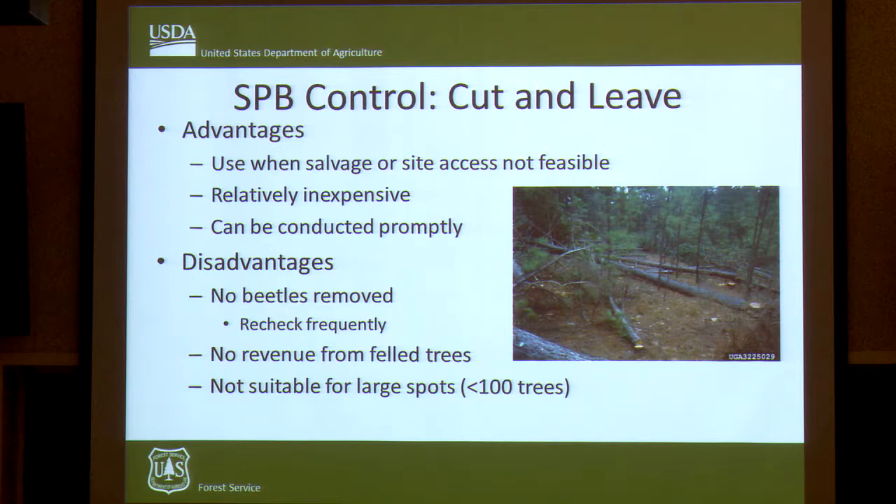Cut and leave is also a very effective method for suppressing individual spots — you go in and cut the currently infested trees and leave them on site. The advantage is you can get to a lot of spots and even do this with hand crews if the site isn't accessible. You're not removing any of the beetles or getting any revenue. It's not suitable for very large spots, as you can't get ahead of them with cut and leave, especially with hand crews.